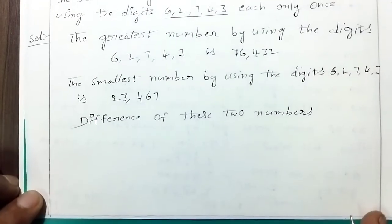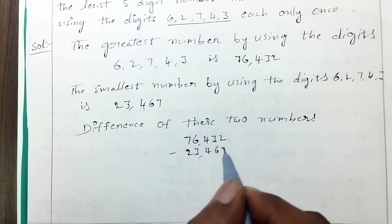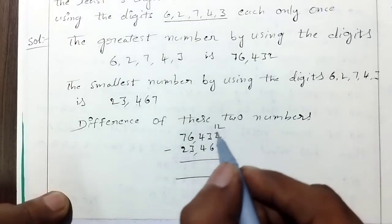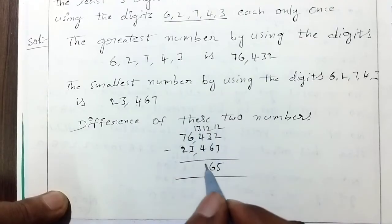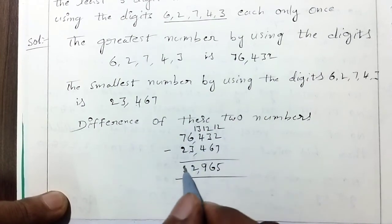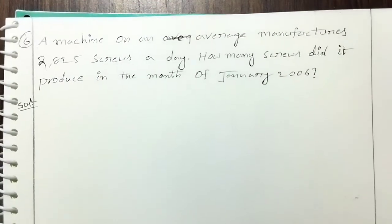The difference of the greatest and smallest numbers — 76,432 minus 23,467 — the difference is 52,965.